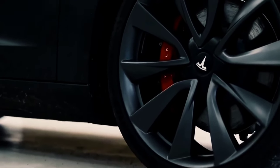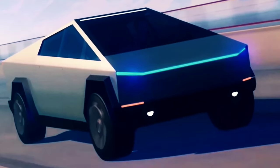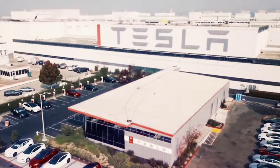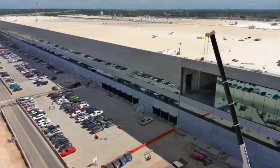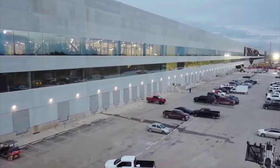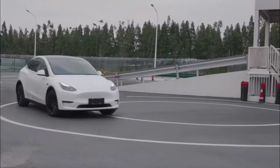Tesla is not releasing a particular timetable for the commencement of Cybertruck production, but Elon Musk has provided some insights about the upcoming quad-motor model and how production would go. Tesla already has a massive backlog of over 1.2 million Cybertruck pre-orders, totaling more than $81 billion. GigaTexas will be the first and only Tesla facility where the Cybertrucks will be manufactured. Because Tesla decided to begin Model Y manufacturing at GigaTexas first, Cybertruck production has been postponed until 2022.